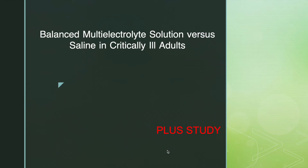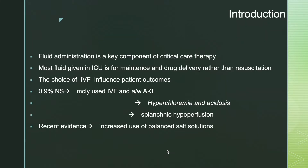Today I am going to discuss about balanced multi-electrolyte solution versus saline in critically ill adults, the PLUS study. This was published last month in NEJM. Fluid administration is a key component of critical care therapy. Most fluid given in ICU is for maintenance and drug delivery rather than resuscitation. The choice of IV fluid influences patient outcomes.